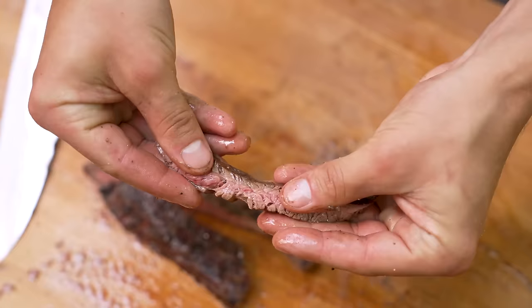Here is a steak doneness chart you can use based on your preferences and how you like your steak cooked. I'm using a thermometer that measures internal temperature so I know when to pull it off the heat. If you want it medium rare, you want to take it off at about 130°F internal. Always remember there's going to be residual heat that continues cooking your steak even after you've taken it off the grill.